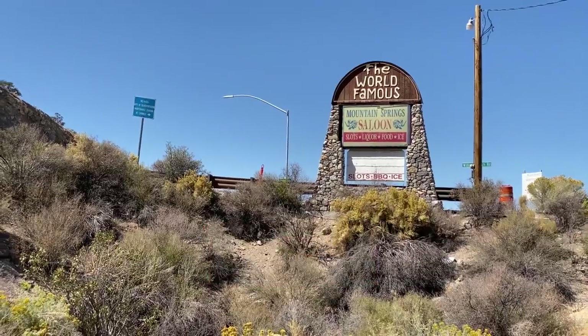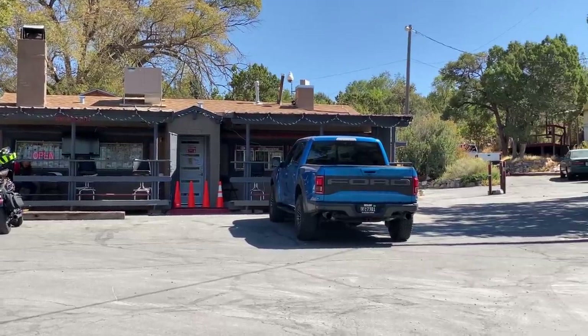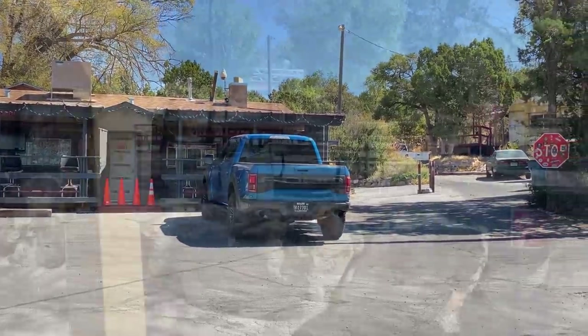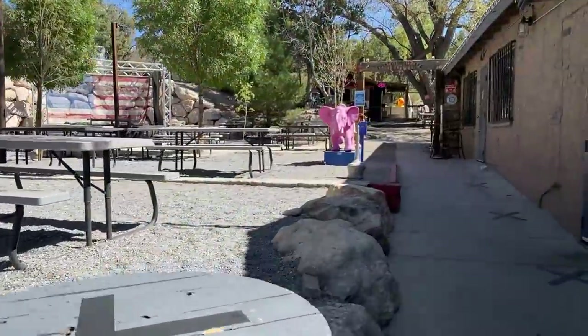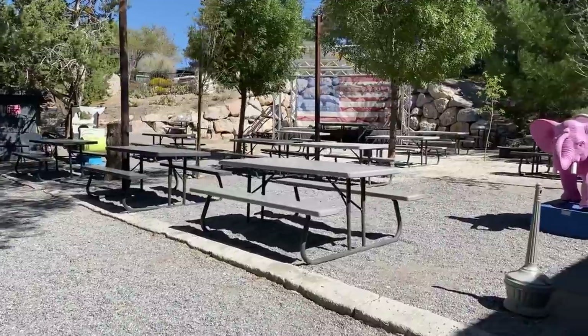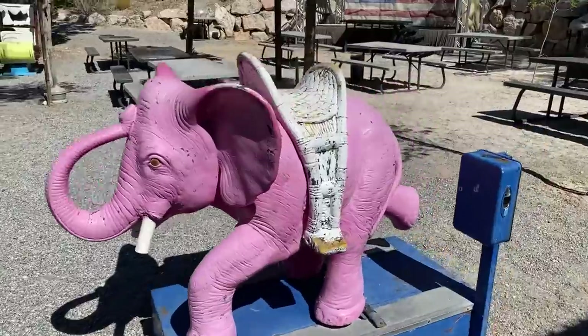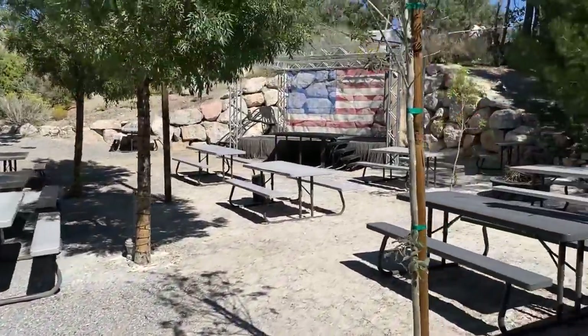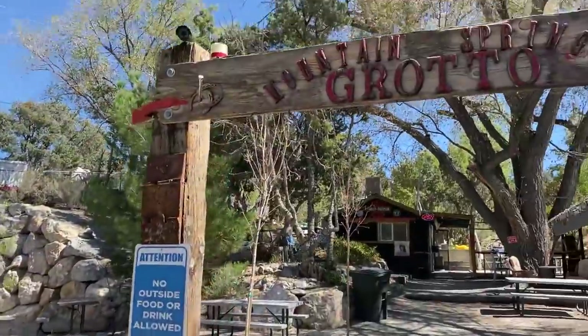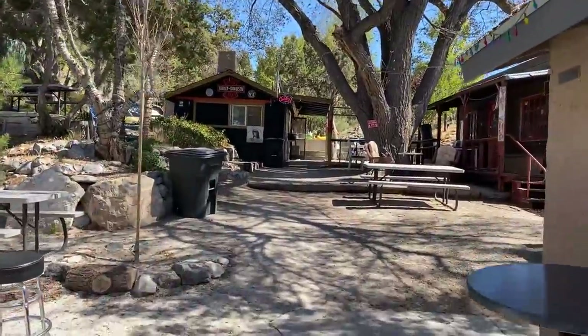To get to Pahrump, you leave Las Vegas on Highway 160, also known as Blue Diamond Road, and on the way you pass through Mountain Springs, Nevada, at an elevation of 5,528 feet. This little town is very interesting. My favorite part is this saloon, which is very popular — I believe bikers like to hang out here too. This was actually my first time stopping here, despite having driven through many, many times.